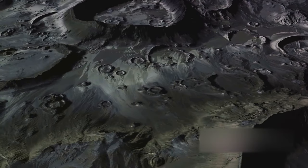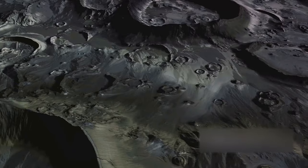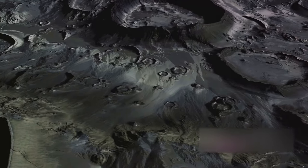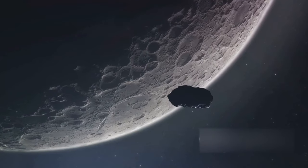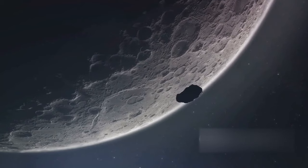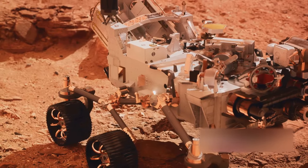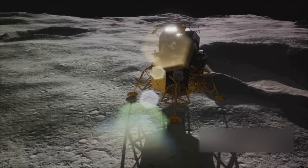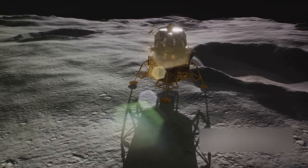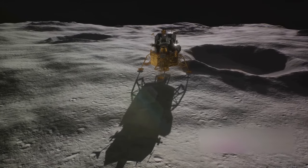Imagine the challenge of collecting samples from an asteroid millions of miles away. The OSIRIS-REx spacecraft, now on a new mission and bearing a new name, faced just such a challenge. Before it became a voyager to the asteroid Apophis, its task was to touch down on Bennu and gather precious material from its surface. As the spacecraft approached Bennu, the anticipation amongst the mission team back on Earth was palpable. This was a moment of truth — a test of years of planning, design, and engineering. The spacecraft's robotic arm, equipped with a unique sampling mechanism, reached out to kiss the asteroid's surface.